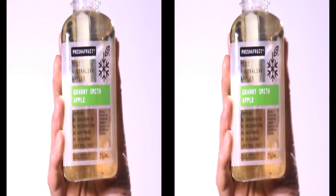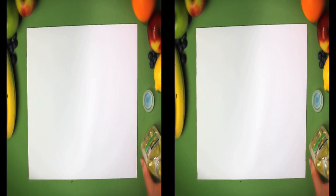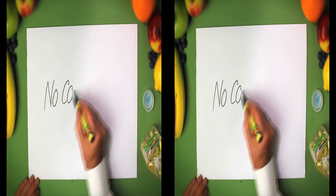Fresher fruit. Fresher fruit. Taste? No contest.